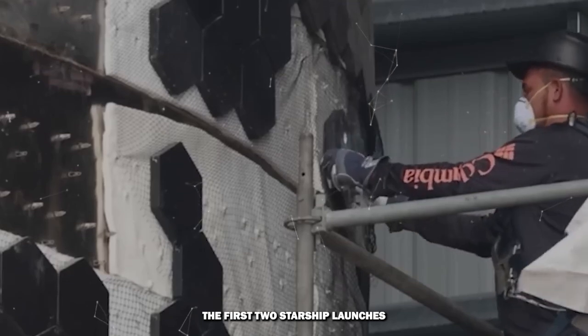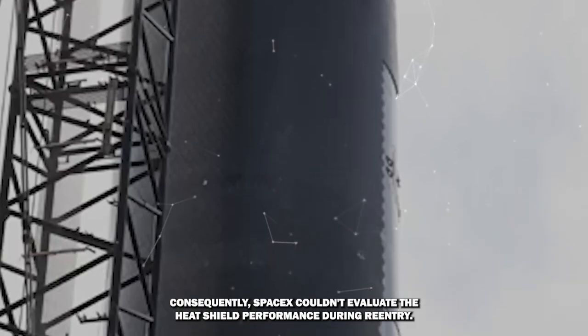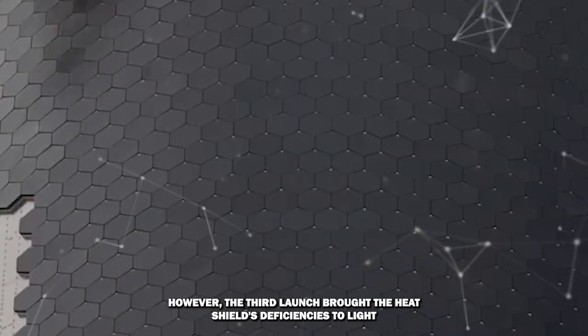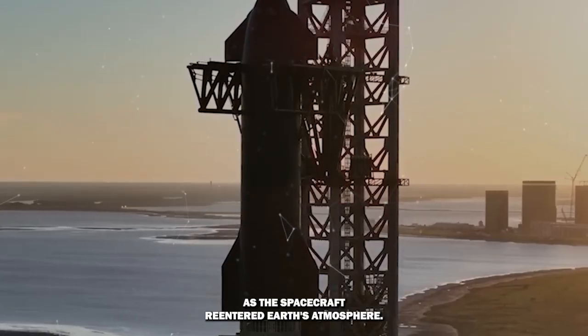The first two Starship launches didn't achieve orbit, leading to no further advancements. Consequently, SpaceX couldn't evaluate the heat shield's performance during reentry. However, the third launch brought the heat shield's deficiencies to light as the spacecraft reentered Earth's atmosphere.